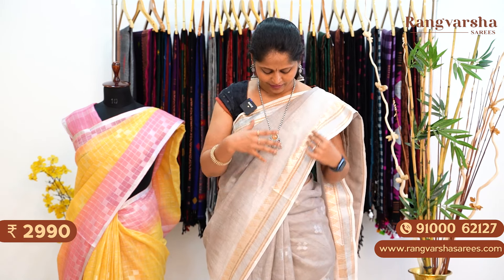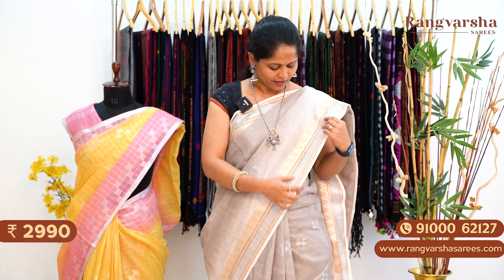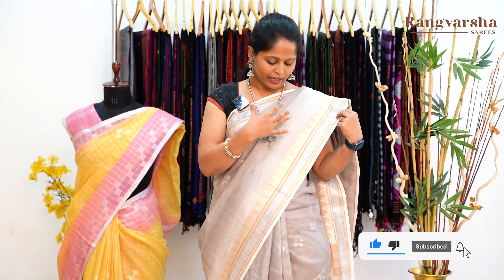This is a grey colour saree with grey colour in the body. Both sides have beige colour borders. It's a complete silver zari woven saree — throughout the body there is a silver checks pattern in zari weaving. Both sides have a beige colour base with silver and gold colour mani ki borders with weaving.